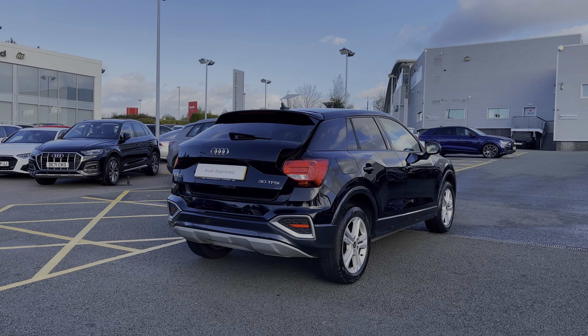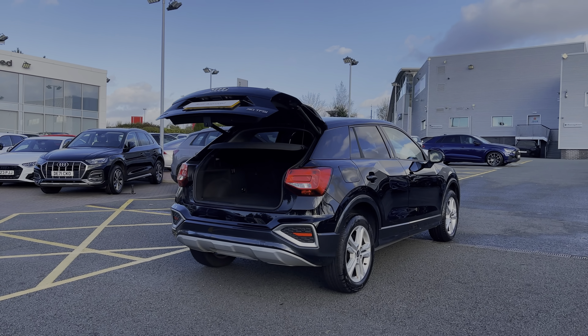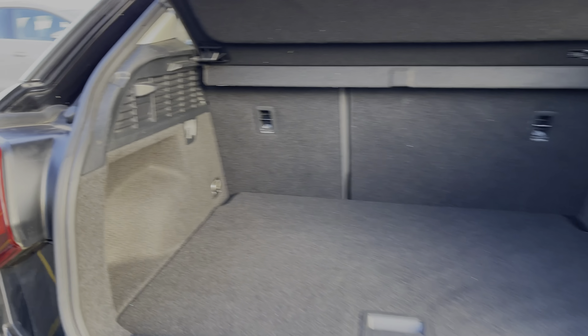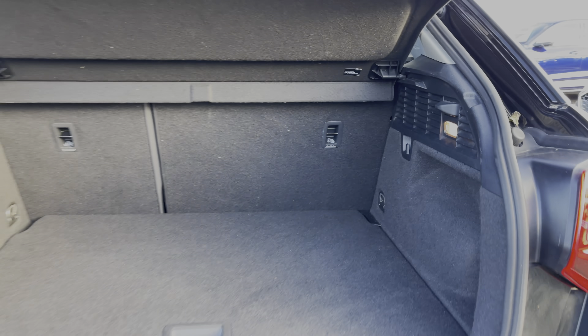This car's rear powered tailgate opens with a simple long press of the button on the key, and taking a look inside the car's boot space we can see we have an ample amount of room for a range of day-to-day tasks, with the rear seats able to be folded in a 60-40 configuration.